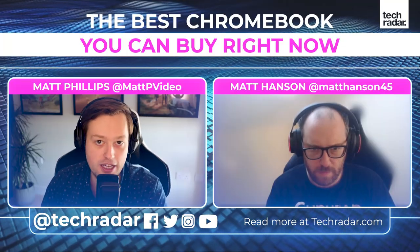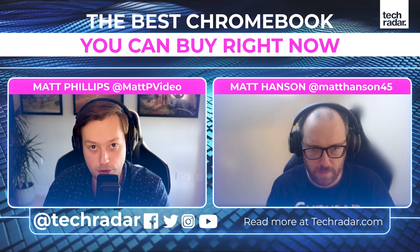Also, in those links in the description, you're going to find buying links to all the laptops we talk about. They are affiliate commission links, and we are supported at TechRadar by you, our audience - we very much appreciate that. Those buying links update automatically depending on where you are in the world and where the best deal is. So check out those links, and note that prices may vary from what we discuss today depending on when you're watching.